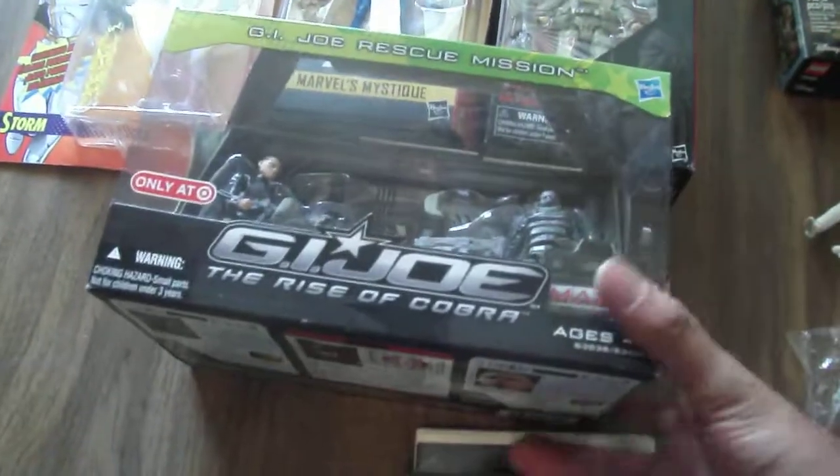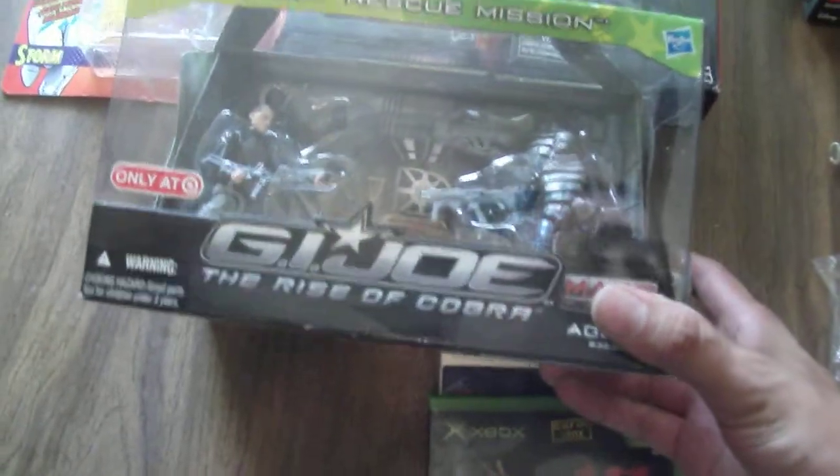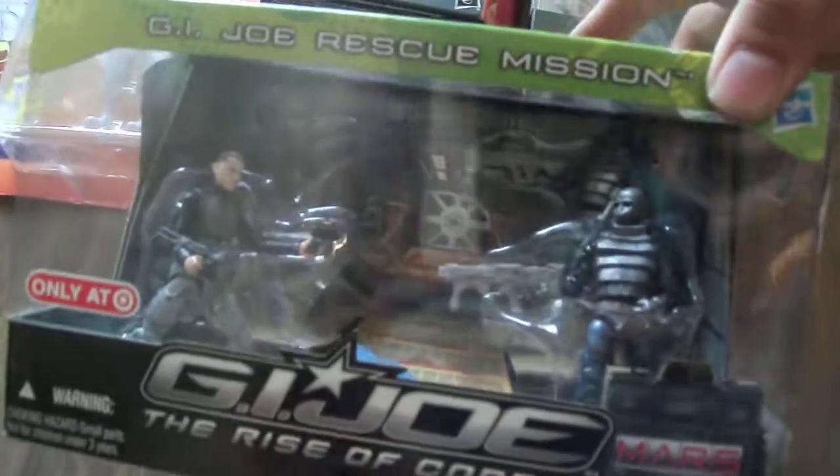Got this GI Joe Rise of Cobra set — it's the GI Joe Rescue Mission. Got this for 10. It comes with four figures: I think it comes with Duke, Snake Eyes, and two Neo Vipers. I never saw this pack before, but that was a pretty good price considering you're getting four figures.